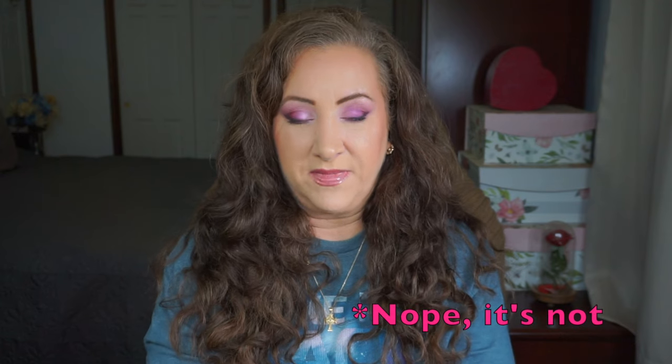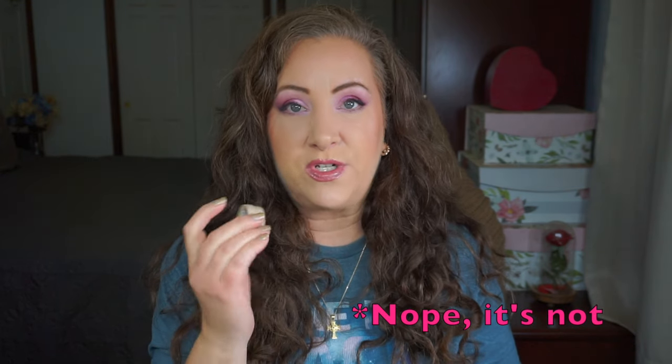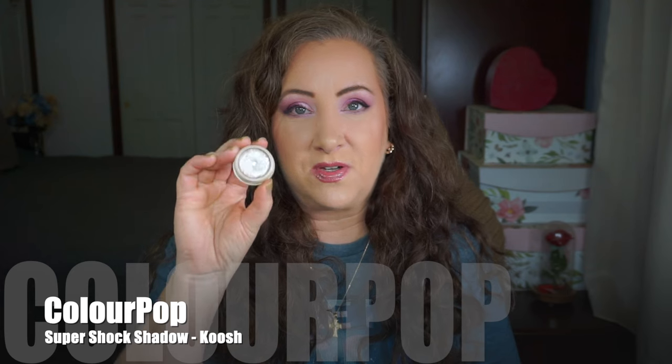My last three products are all Super Shock Shadows. Starting with 'Koosh' — the labels have worn off the back, but this is definitely Koosh because it is the lighter of the two. I've ever so slightly expanded the pan on this one — it's just the tiniest pan and I kind of use it all around. I have not really been working at the little nub in the center to expand the pan. It's gorgeous but it is not my primary focus right now.